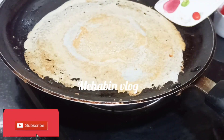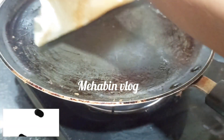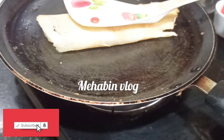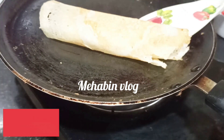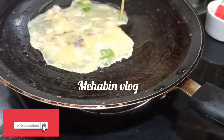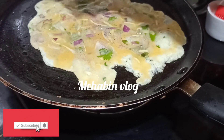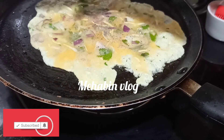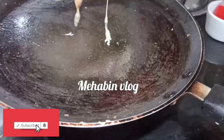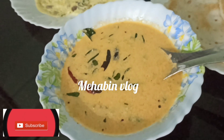The paper dough is ready and we will add the paper dough. Now we are going to add a little pepper.